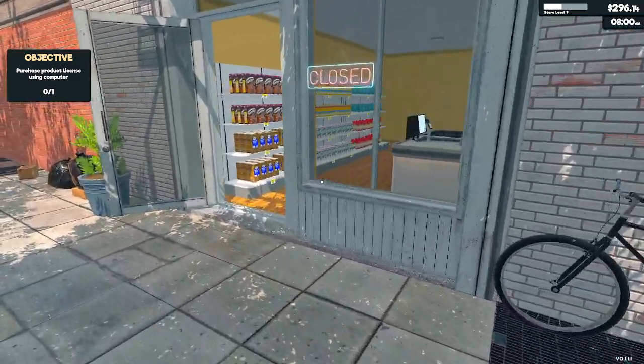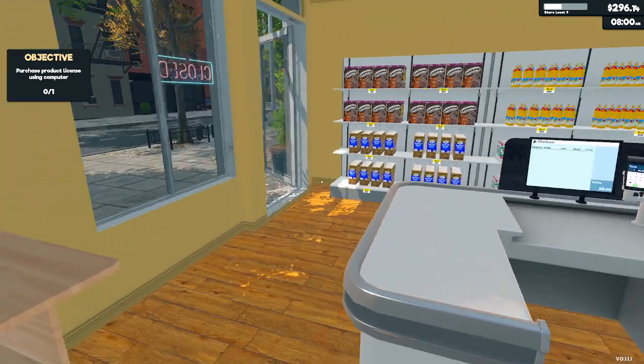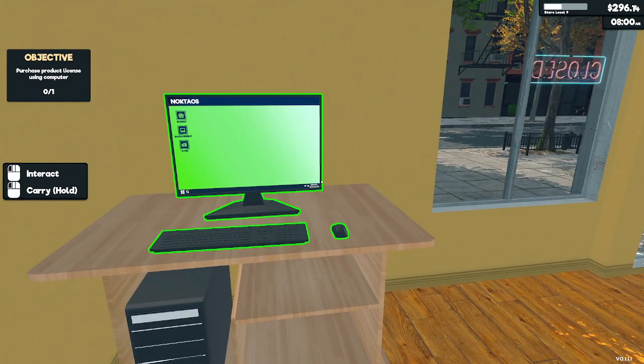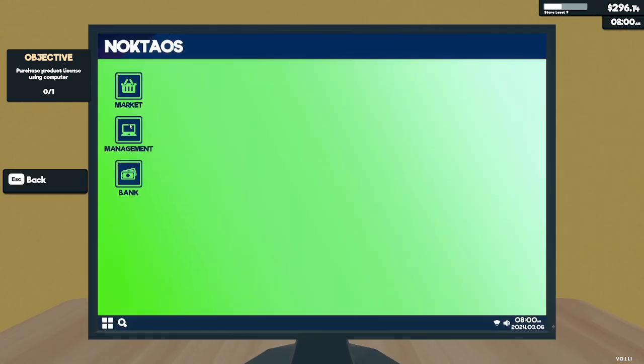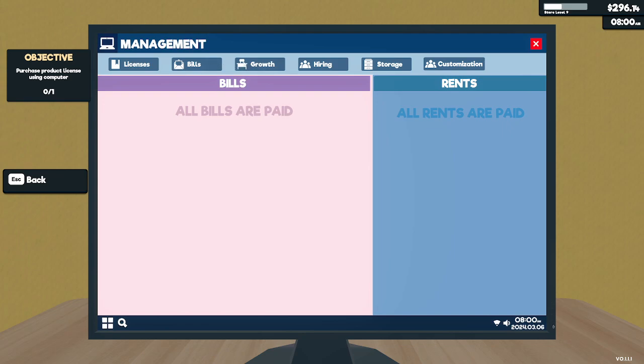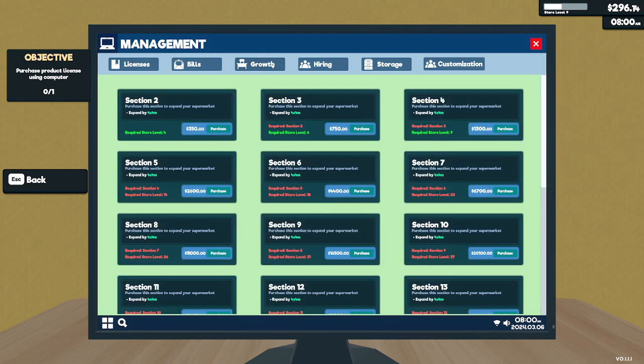Okay, we got all of our storage situated. So we have $294 left over. We're going to keep that money for right now, I think. Let's just take a look — licenses for product. We can afford it, but I'm not going to because I don't want to deal with extra stuff right now.